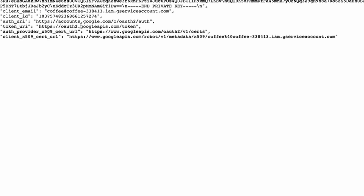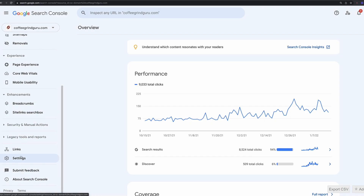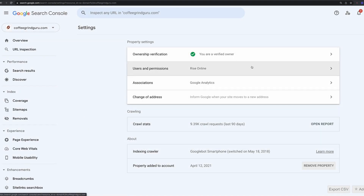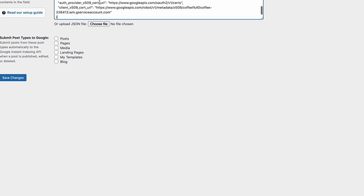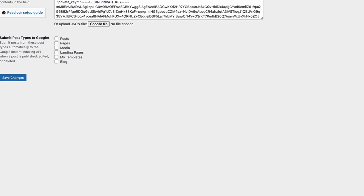If you didn't make a note of the service account email, you can open the JSON file and take it from there. Now go to Search Console, go to settings, users and permissions, and add a new user. Use the email address we just copied and add them as an owner. Now go over to the Instant Indexing plugin in WordPress, add the JSON file in the Google API settings. Select whether you want it to auto-submit for new posts and new pages — I tend to leave this unchecked, but that's up to you. Then click save.